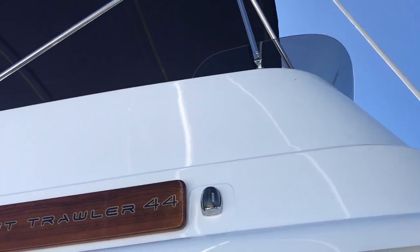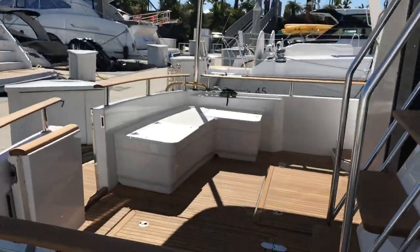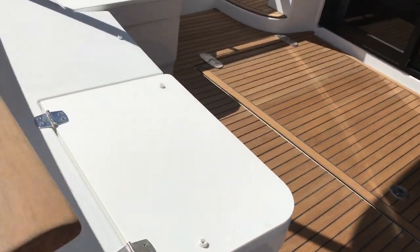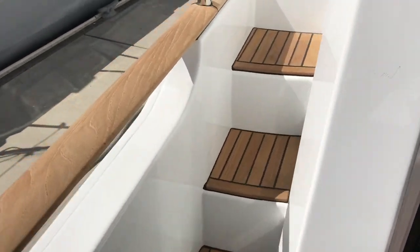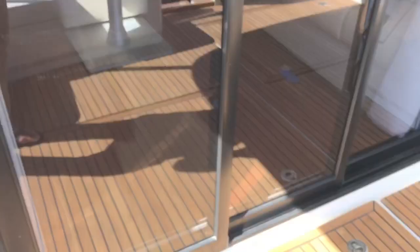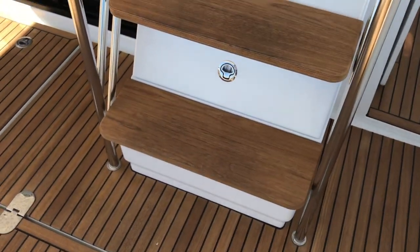There's a nice big fore deck, and when you look up that's the flybridge — it runs the whole length of the boat. Right back here you can see bench seating, which is an option in the cockpit. Looking up the port side, you can see it's narrower — you can still walk up it — but the starboard side has the great wide access.